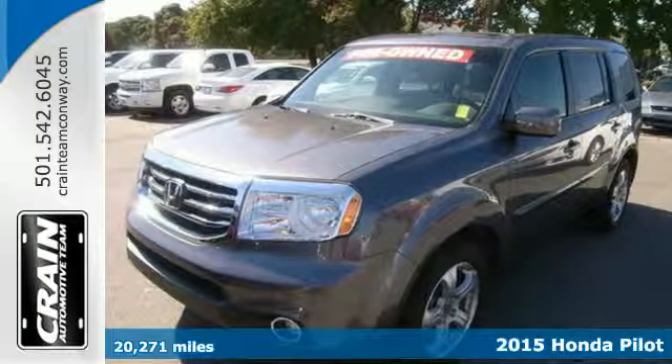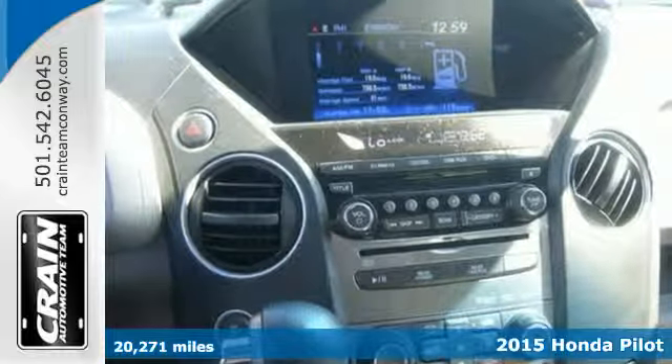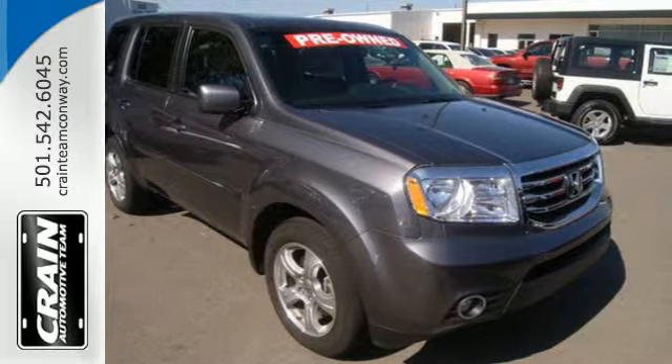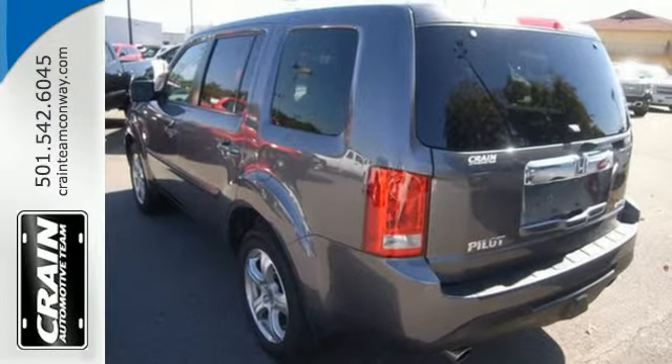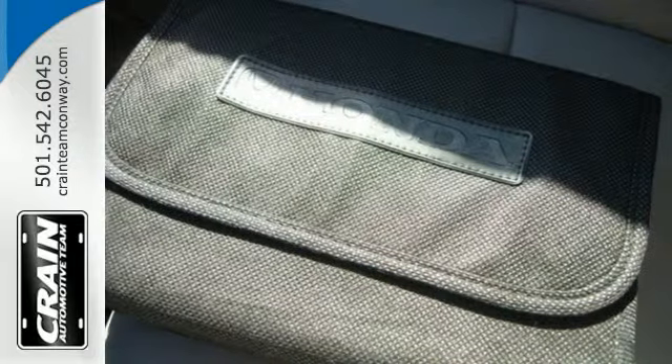It's a 2015 Honda Pilot. This versatile SUV proves reliability, rugged ability, and durability can combine into one attractive package. It includes the powerful 3.5-liter iVTEC V6 engine, along with a trailer hitch receiver and vehicle stability assist.